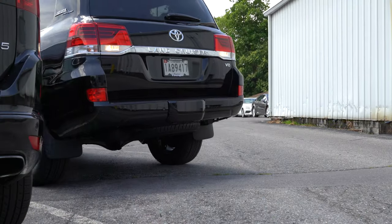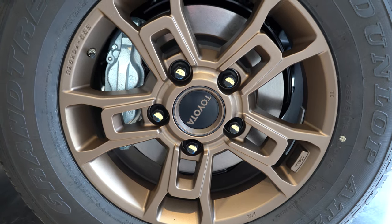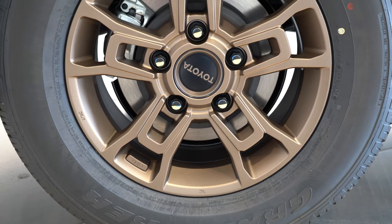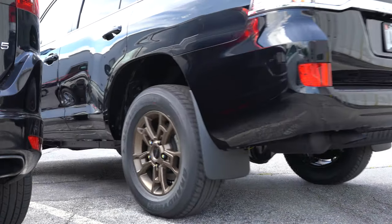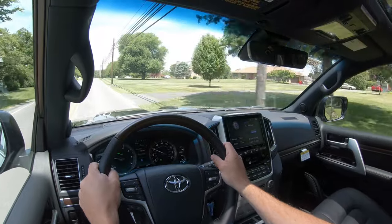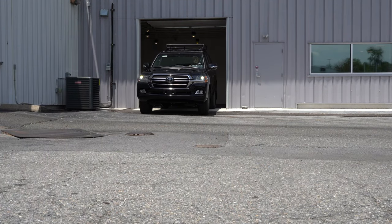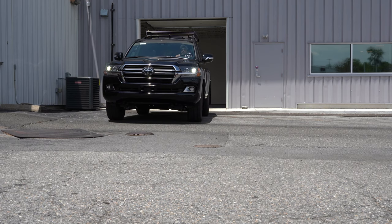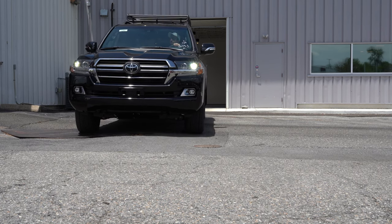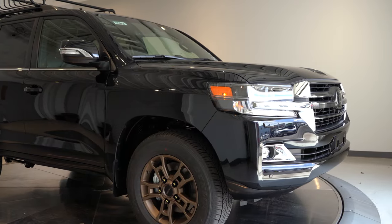Along with acceleration, braking is equally important. Up front you'll find 13.97-inch ventilated front disc brakes; in the back, 13.58-inch solid rear discs. The 60-to-0 stopping distance is 121 feet — quite impressive for this size. A lot of larger SUVs come in at the upper 120s or even 130s. Braking feel is absolutely amazing, immediately bringing you to a stop, which is nice considering the size of this beast.